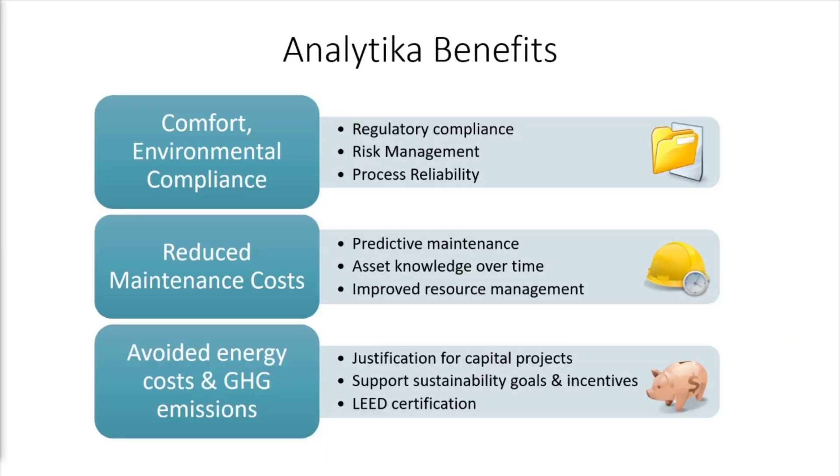By employing sophisticated analysis and delivering targeted recommendations, we offer our clients the ability to reduce energy consumption and greenhouse gas emissions without sacrificing comfort. Analytica reports can verify regulatory compliance. In addition, Analytica counters reactive maintenance with predictive analytics and provides prioritized lists of issues that can be integrated into work order software, improving reliability and reducing maintenance costs and plant downtime.